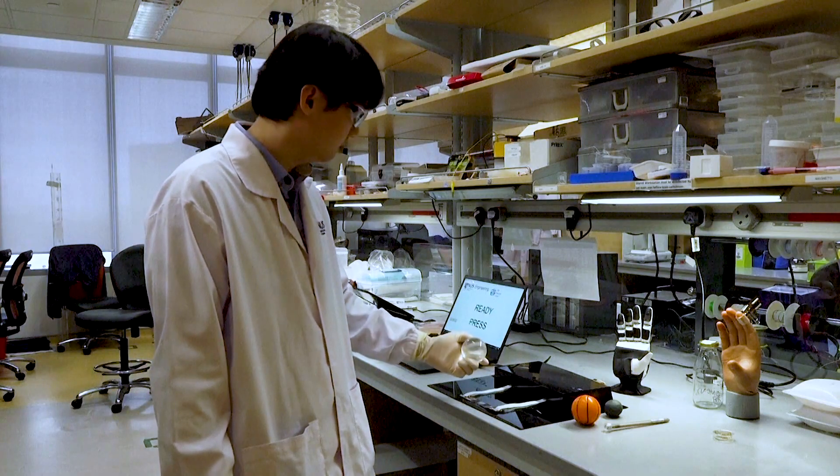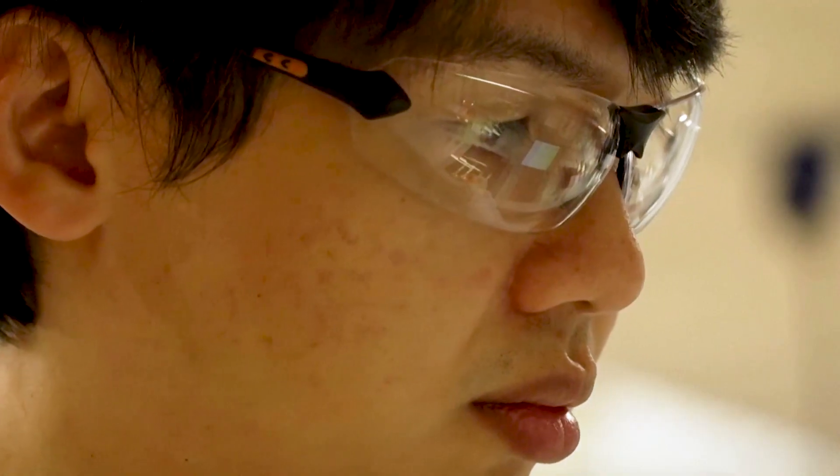So if it's a squishy object like a soft tomato, is it overly ripe? These are things that we can train the machine learning algorithms to detect. We use our brain to interpret, but in this case, we use AI to understand these sensors.